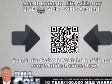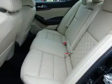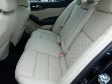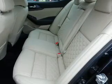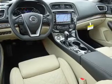Inside, you'll find ventilated seats, heated steering wheel, leather seats, heated seats, Bluetooth connectivity, digital radio, Sirius XM satellite radio, and auxiliary input, steering wheel controls.